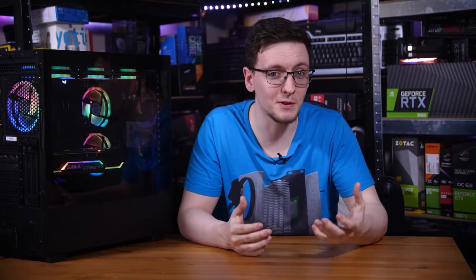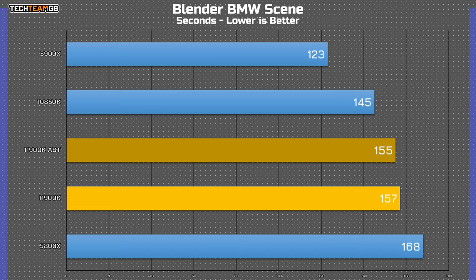In a more real-world application of that, in Blender with shorter, burstier workloads, it can see a reasonable advantage over the 5800X in things like the BMW scene. With ABT enabled, the new i9 is 11 seconds faster to render the scene, although the old i9 is a further 12 seconds faster than that. And the 5900X? Well, that's just a blood bath — it's 32 seconds faster, or 26%. Ouch.